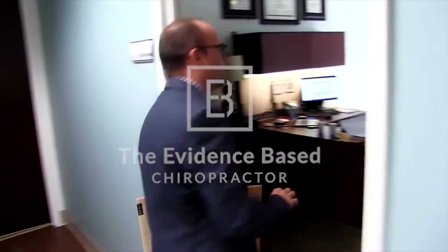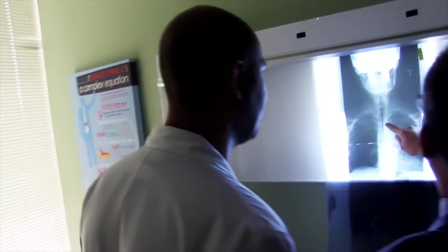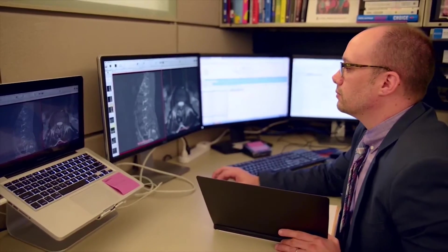Welcome to the Evidence-Based Chiropractor, providing you with elegant and efficient research-based content to help your practice prosper and succeed. Now get ready for a variety of dynamic communication tools designed for immediate growth, courtesy of your host, Dr. Jeff Langmaid.